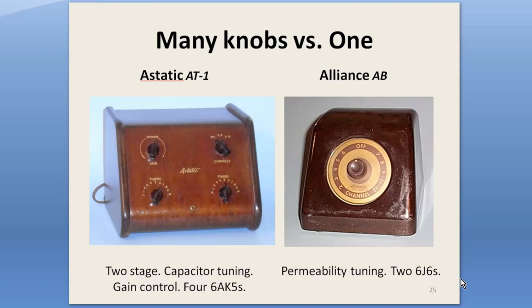Some booster buyers wanted control and some wanted simplicity. These two slant-front models illustrate those two approaches. The AT-1 has controls for both of its two series-connected amplifiers, plus a gain control. It was very popular — it sold from 1949 to 1954, which I think is the longest-running booster model. The single-stage Alliance AB combined permeability tuning with a band switch and an on/off function all in one knob, and the cabinet was from their HIR antenna rotator controller.